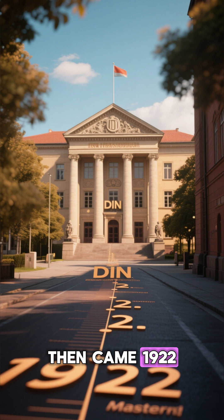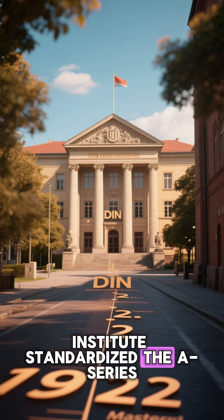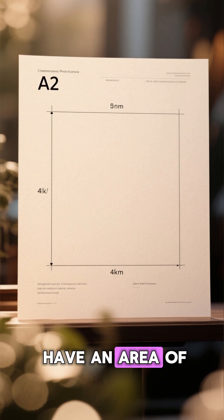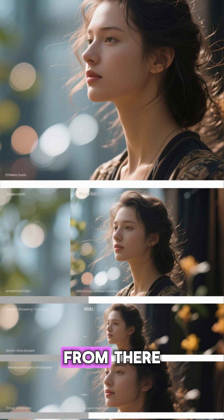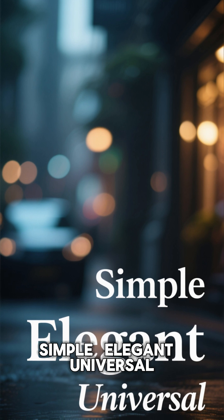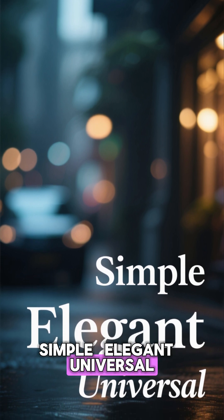Then came 1922. The German Standards Institute (DIN) standardized the A-series, starting with A0. A0 was defined to have an area of exactly one square meter. From there, each smaller size was made by halving the previous one. Simple. Elegant. Universal.